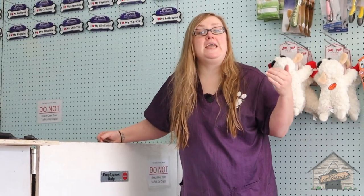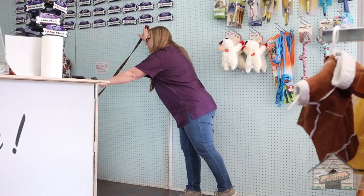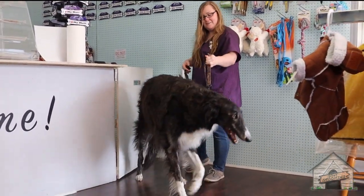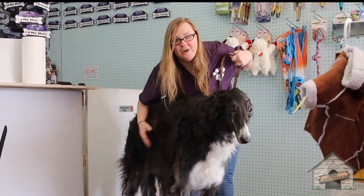Hey guys, it's Cassie from Gone Grooming, and today we're going to be grooming a Russian wolfhound. Keep watching.